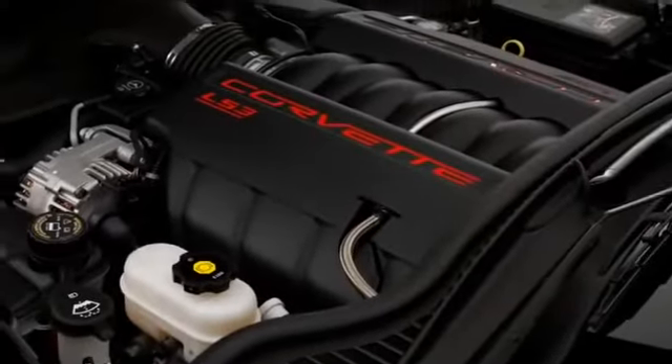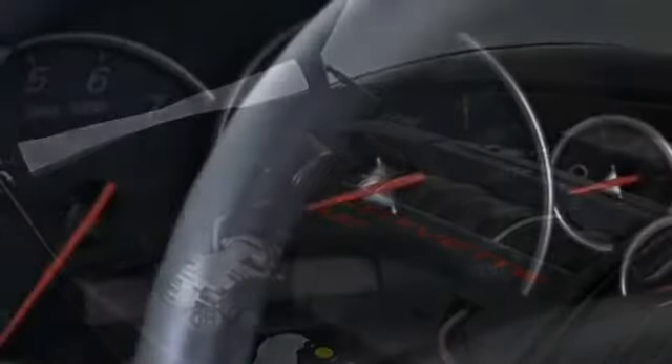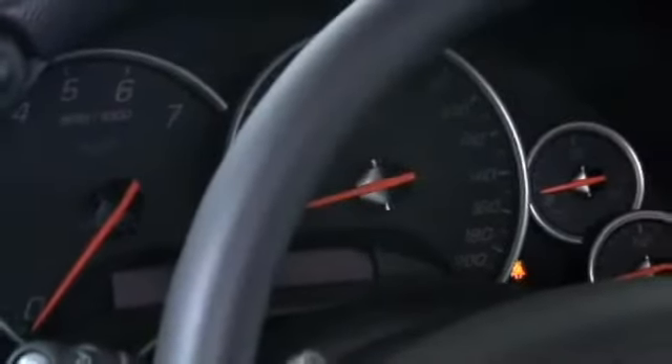With 6.2 liters of displacement, the Corvette's V8 engine belts out 436 horsepower with the dual-mode performance exhaust system installed.